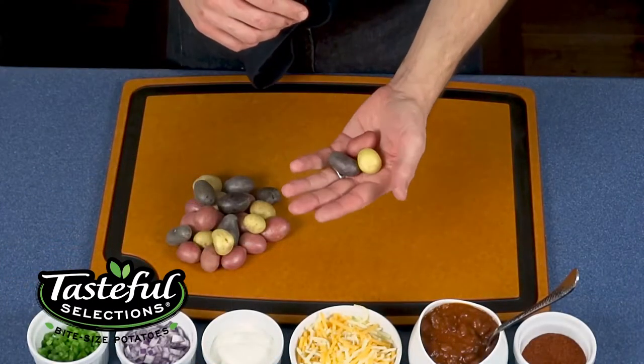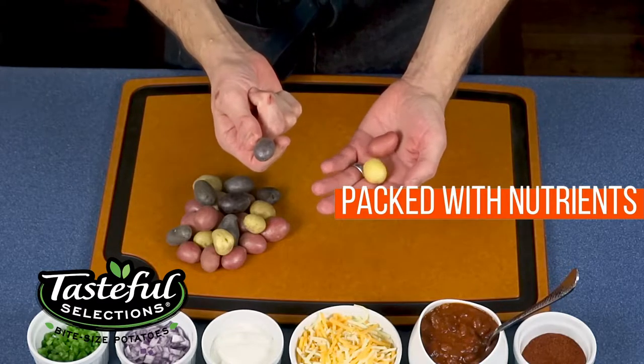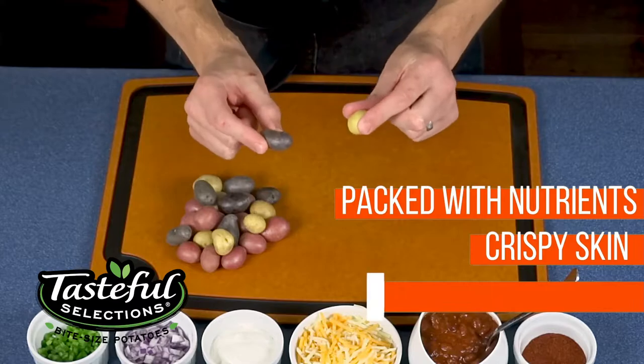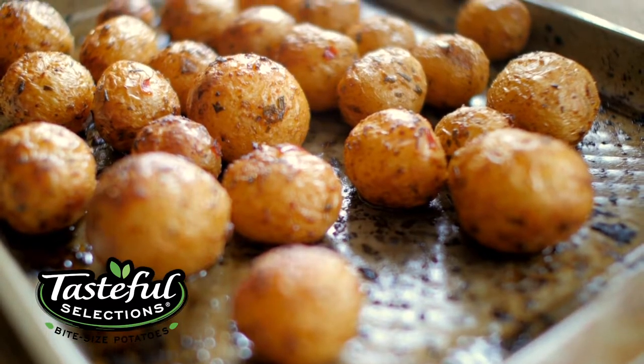These aren't like any other potato you'll find. In fact, these are the world's smallest potato. They're packed with nutrients like fiber, vitamin C, and iron, have a thin skin that crisps nicely when cooked, and are loaded with rich potato flavor. Plus, their small size means they cook quickly and are very easy to prepare.